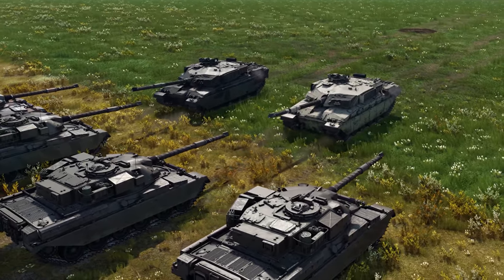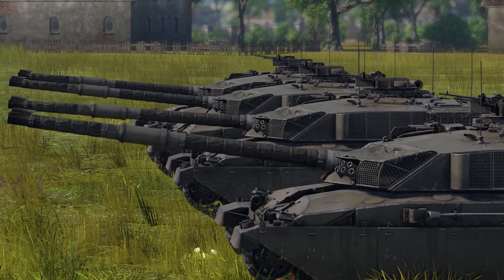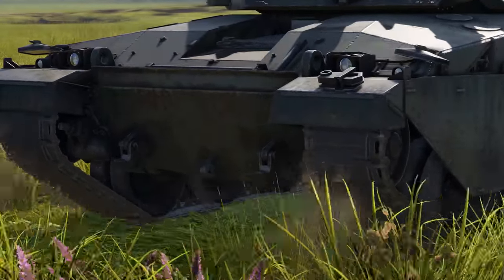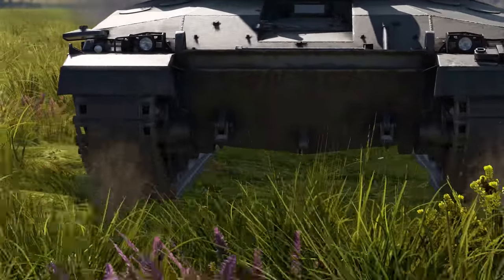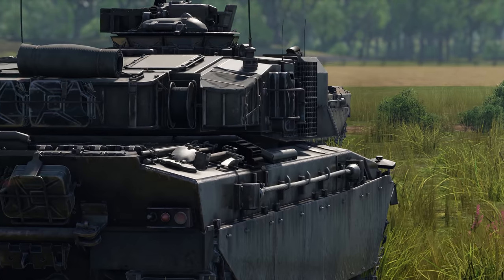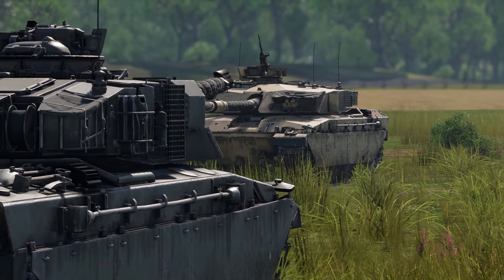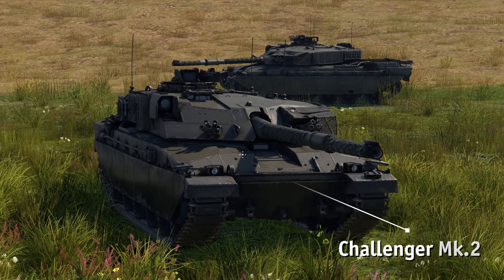In the late 1970s, it was high time the British military received a new generation of tanks. But the development of the MBT-80 turned out to be significantly more expensive than expected. That's why the British government decided to roll with the punches and work with the slightly modified Shir 2 instead. The new MBT was accepted into service as the Challenger.